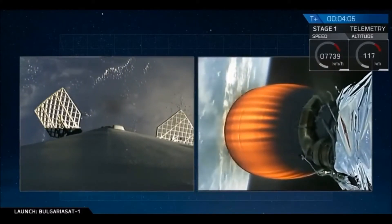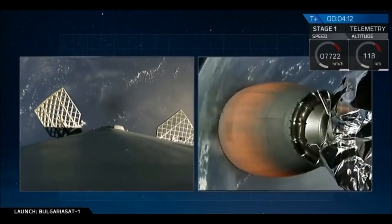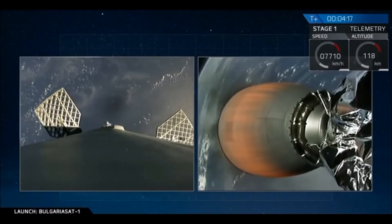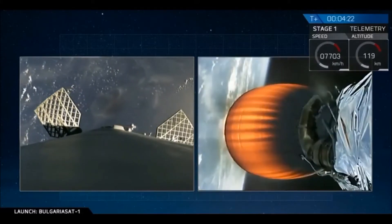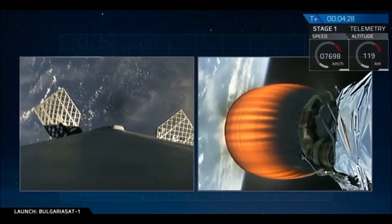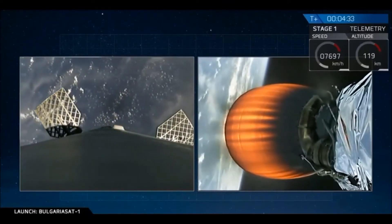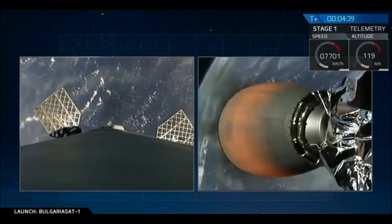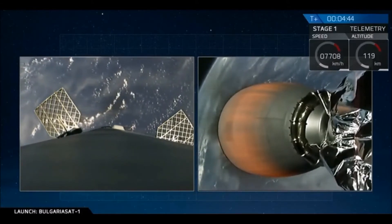On the left side of your screen, you are seeing an image from the top of our first stage. You can see two grid fins on the sides of that image. We use those grid fins to guide the stage through the atmosphere to the drone ship. Those grid fins may look small, but they are about five feet long and about four feet wide — rather large — as we use them to guide ourselves back.